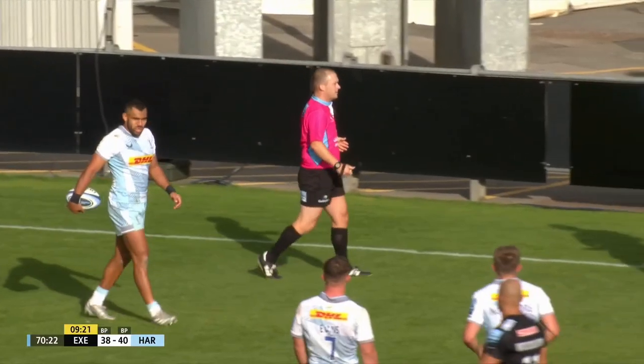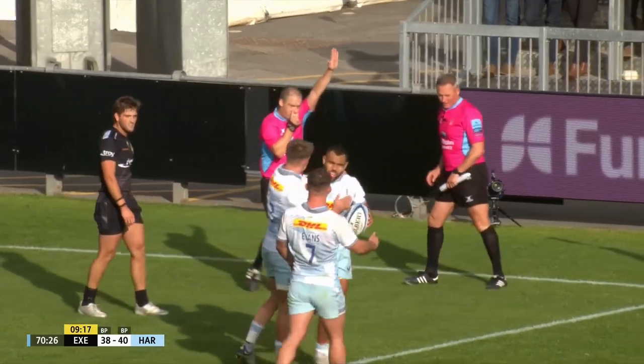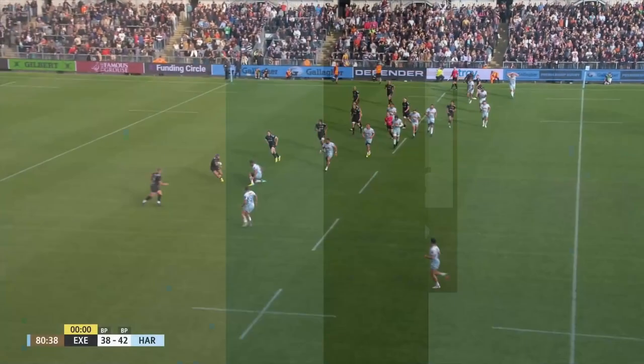What are we checking? Are we checking foot in touch? It's a try — no.